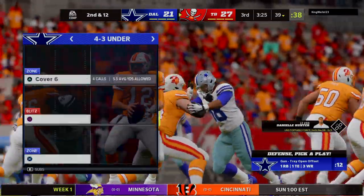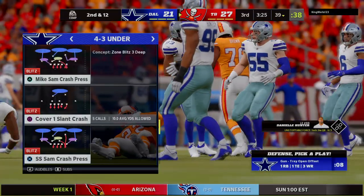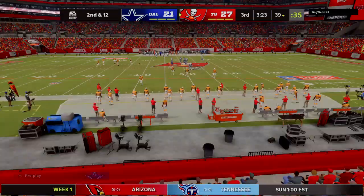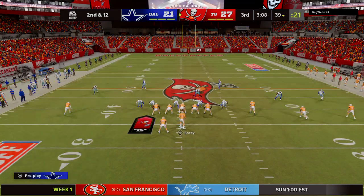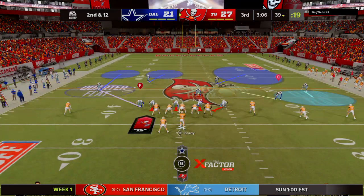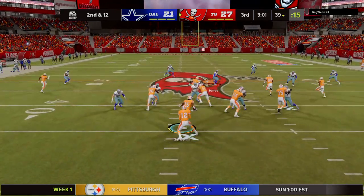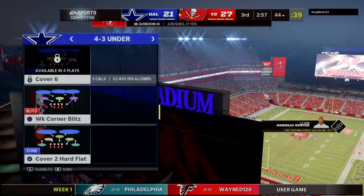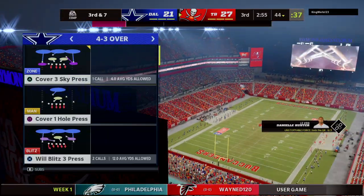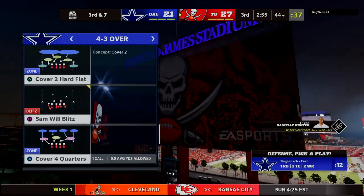I'm getting a sense that the momentum of this game is changing since the break. Nice play there and this D is fired up — behind the chain, second and 12. They'll give it to Gordon out of the shotgun and he'll be brought down just shy of the 45. Four yards on the pickup there as they get it back to a more manageable third and seven.